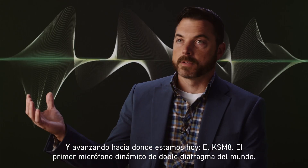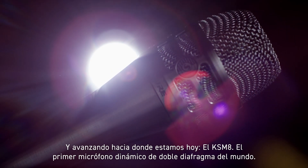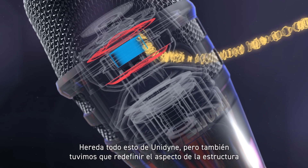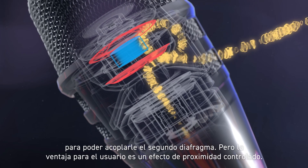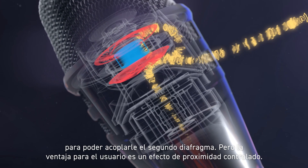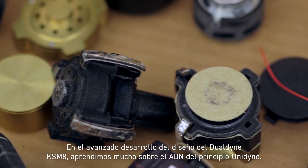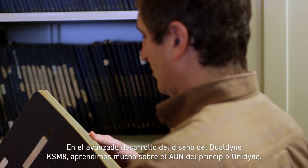And then moving towards where we are today — the KSM8, the world's first dual diaphragm dynamic microphone. So the KSM8 was the next step in the evolution of the Unidyne series. It inherits all the stuff from the Unidyne, but we also had to redefine how the structure looked so that we could attach this second diaphragm to it. The benefit to the user is a controlled proximity effect — basically a proximity effect in the off-axis. In the advanced development of designing the Dual Dyne KSM8, we learned a ton about the DNA of the Unidyne principle.